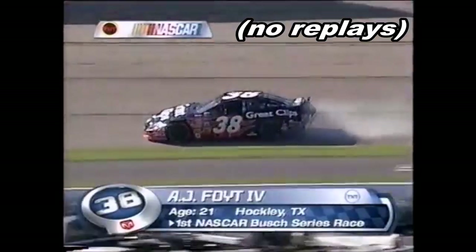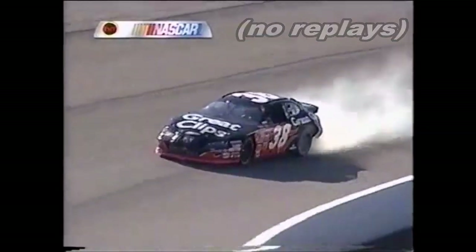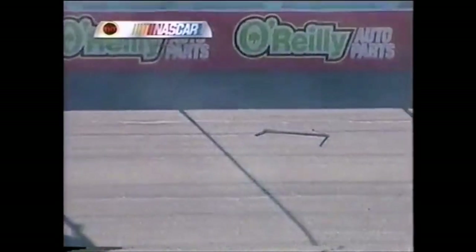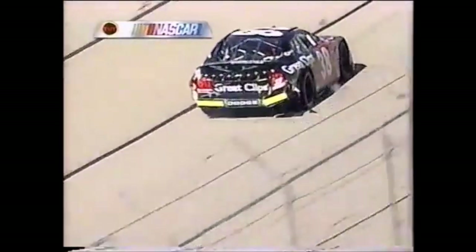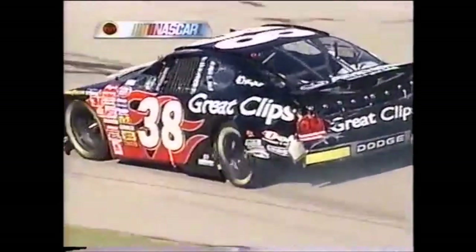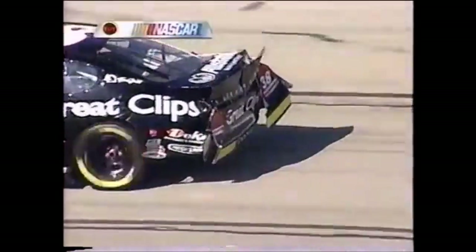The NASCAR Busch Series debut of Anthony Foyt the fourth has not gone well — pieces are flying off the car. The rear bumper bar that tries to keep the bumper cover on the car has fallen off, from contact with the outside retaining wall down between turns one and two.